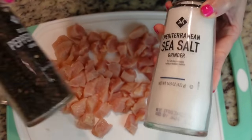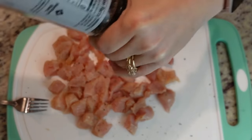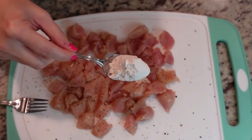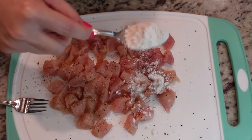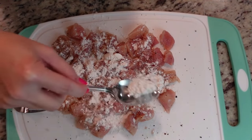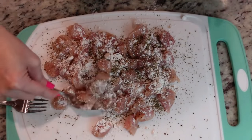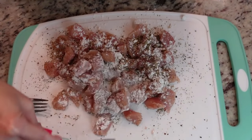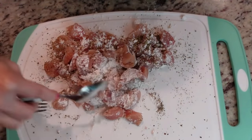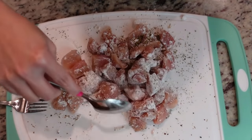First, we're going to add some salt and pepper to the chicken. Next, I'm just going to sprinkle a little bit of all-purpose flour over the top — you'll probably need about two tablespoons. We're going to add some Italian seasoning, a teaspoon or two, and now we're just going to toss this all together. You want to get it pretty well coated. You don't want any of the flour left on the cutting board. Then we'll move over to the stove.